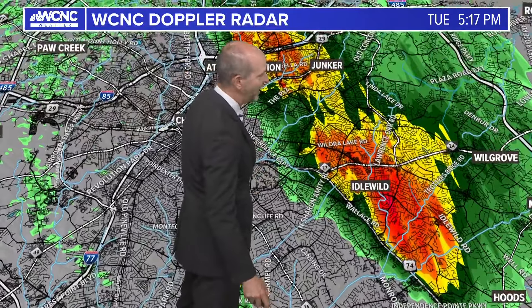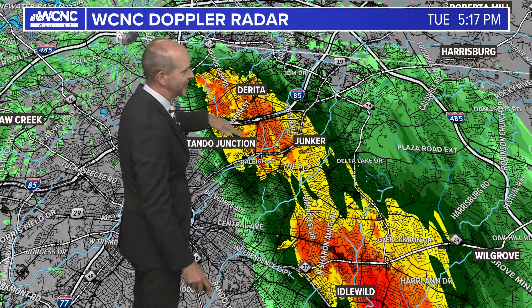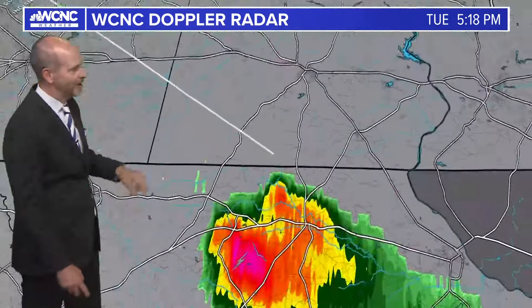You can see that outflow over Idlewild, heading towards Plaza, out towards Mint Hill, now heading towards Harrisburg as well as the University area. So this is racing up I-85. This is really the only action in town, other than this other storm which is in Chesterfield County.